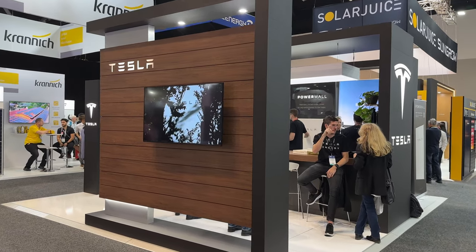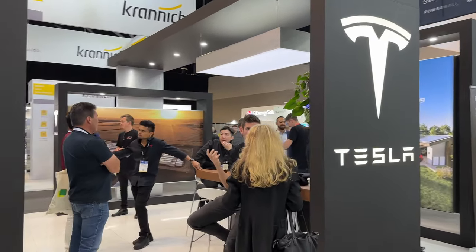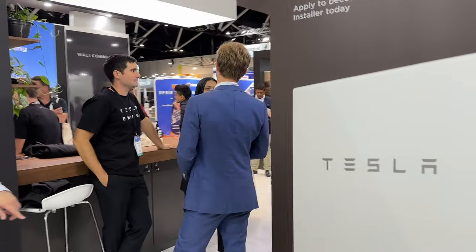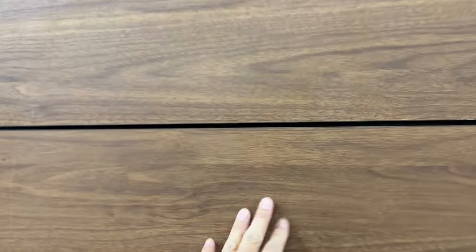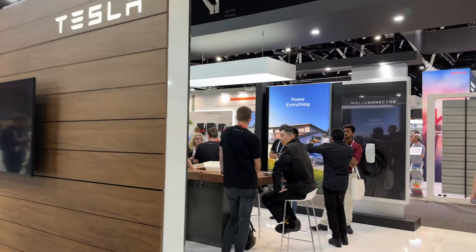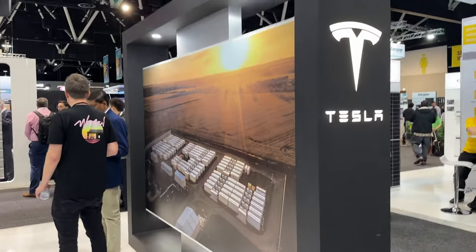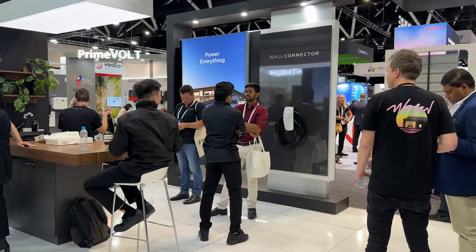This is rare, everyone — you rarely see Tesla have an official exhibition. But here they are in the flesh. Tesla stand, Tesla logo, Tesla charger, Tesla Powerwall, Tesla people to chat to. I've been to other expos where they've exhibited — it's always this wood they've got, very on-brand. It's very much about the storage, isn't it? I'm going to ask them when the solar roof's coming — that'll put them on the spot.